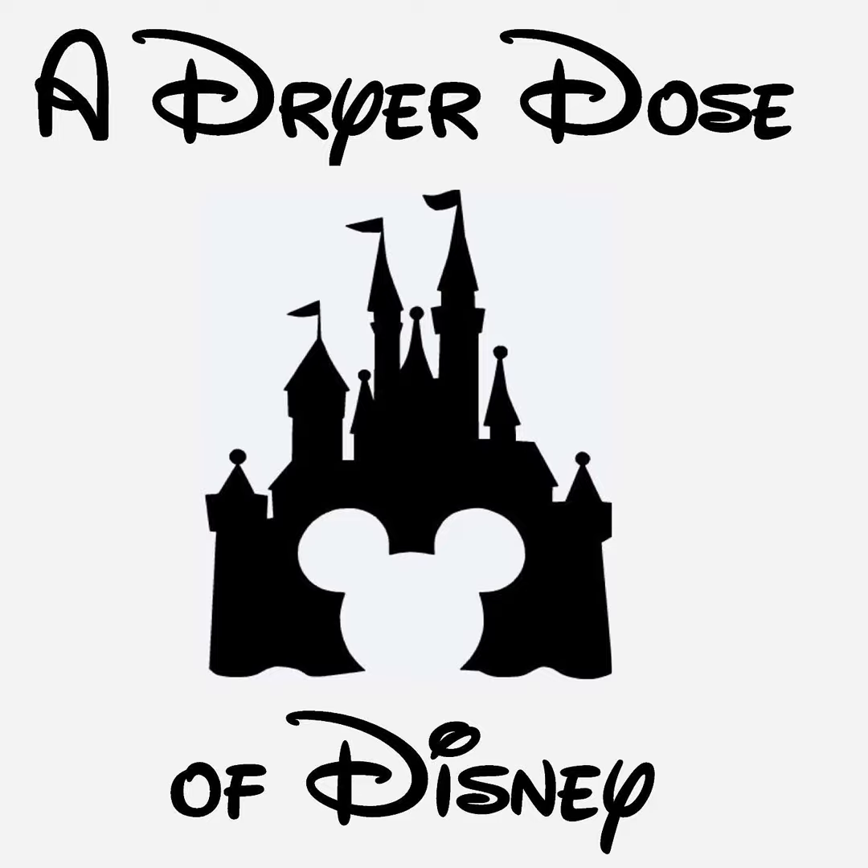On this week's episode of A Dryer Dose of Disney, Jared tells us about the updates to Splash Mountain. Welcome to this week's episode of A Dryer Dose of Disney. I'm your host, Jared Dreyer, and today we are going to be talking about the rebrand of Splash Mountain and Tiana's Bayou, the new ride over at Magic Kingdom and out at Disneyland.